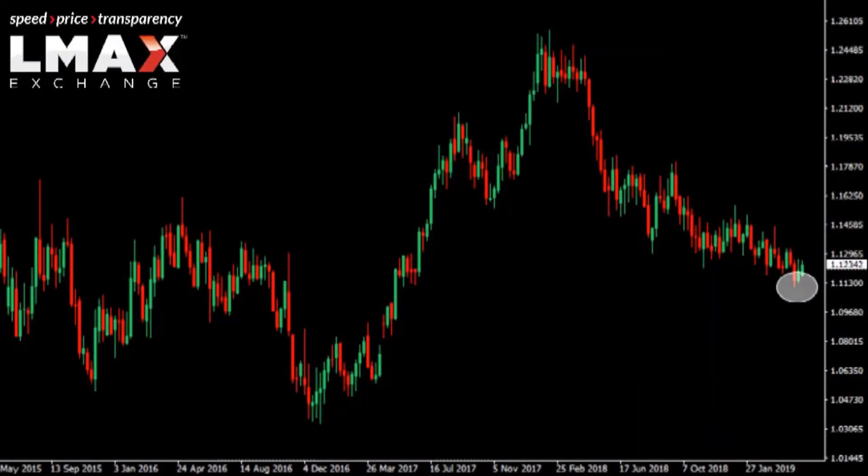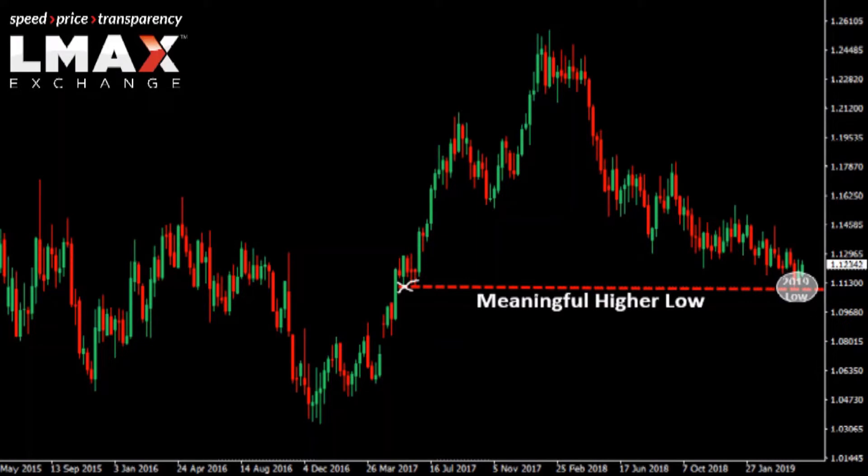We've been waiting for a pickup in volatility in the euro. The market has been trading in a well-defined downtrend over the past several months to a 2019 low down towards the 1.11 area. There is a lot of support into this zone here, and we actually believe that the market could see a bullish reversal that triggers a pickup in volatility after such an impressive decline from the plus three-year high from 2018.